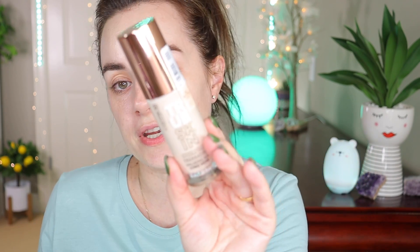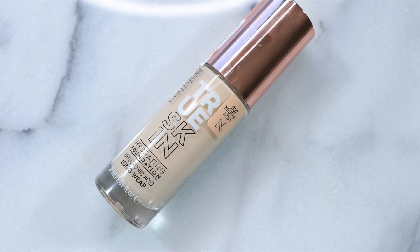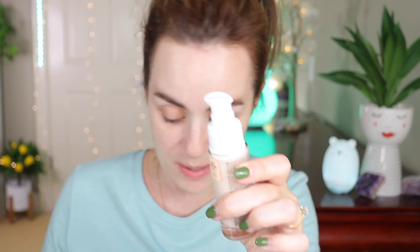Another product that's been talked about is the Catrice True Skin Hydrating Foundation. I was able to pick this up at Shoppers Drug Mart — not a lot of locations had them and I was lucky to find it. This is in the shade 002 Neutral Ivory. Opening it up for the first time — I love the pump. It's very strong and it's a very light foundation.